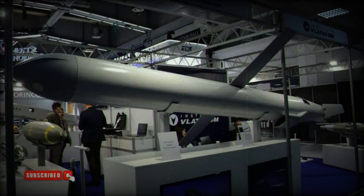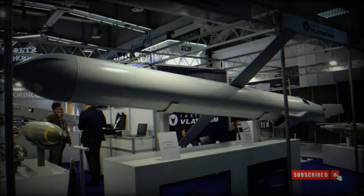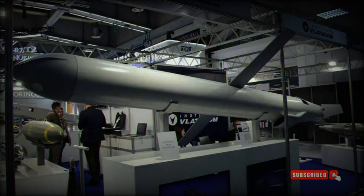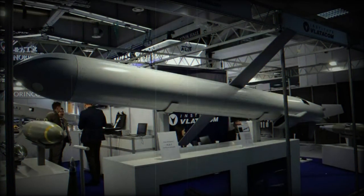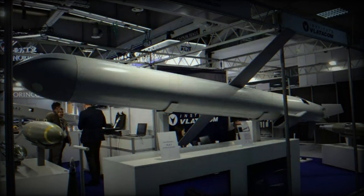The Vila 1 boasts a range of up to 300 kilometers, including its loitering function. Modular loitering munitions like the Vila 1 offer tactical flexibility, as these munitions can be equipped with a range of payloads and sensors, enabling them to perform multiple roles including surveillance, electronic warfare, and direct attack missions. Some advanced loitering munitions are designed for reusability, returning to their launch area if they do not engage a target, thereby conserving resources in prolonged conflicts.